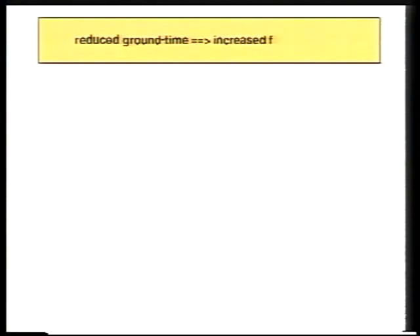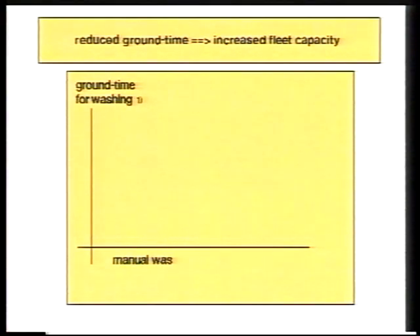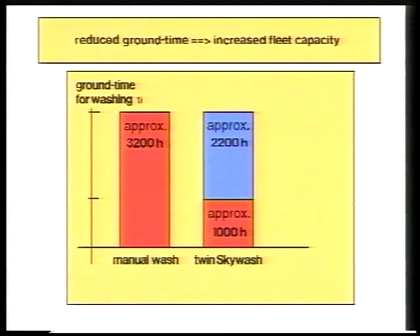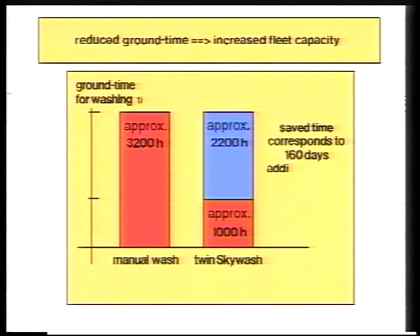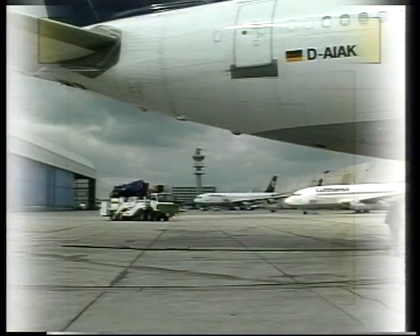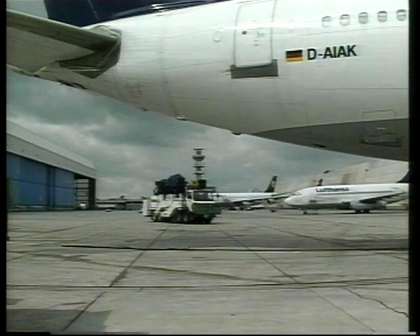As an example, consider an airline that washes on average 80 wide-body aircraft four times a year. A good team needs a total of 3,200 hours for the manual wash; Sky Wash on the other hand only needs about 1,000 hours — 2,200 hours less than manual washing. For the airline, this means almost 160 valuable days more flying time annually, or half the capacity of a wide-body aircraft. The financing and depreciation alone per year for a B747 is approximately 16 million US dollars.